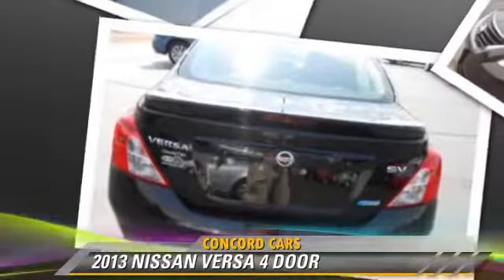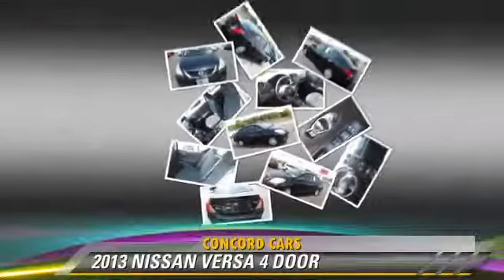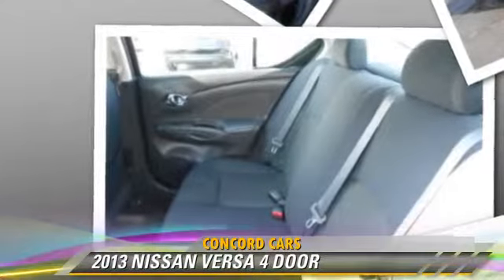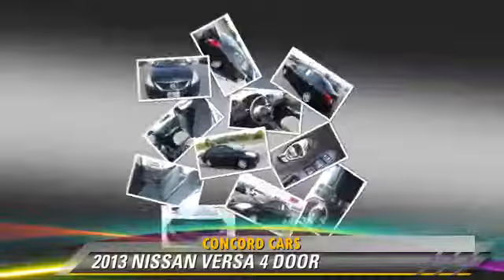Safety features include side airbags, traction control, and ABS. Comfort and convenience features include power door locks, power windows, and power mirrors.